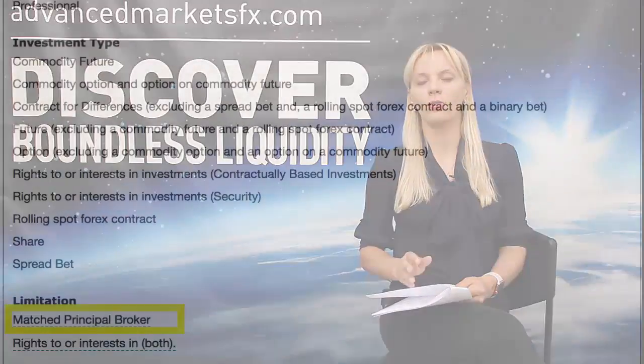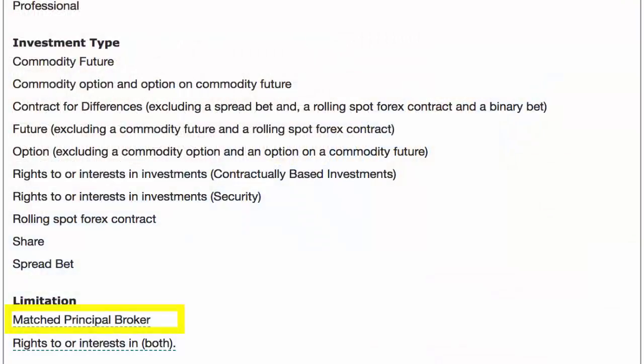Is your broker an STP broker or is it a market maker? In order to verify whether or not your brokerage is STP or has market maker permissions, go to the module called Permissions, subsection Dealing in Investments as Principal. If your broker is only able to conduct an agency model, you will see a limitation listed in the section called Matched Principal.